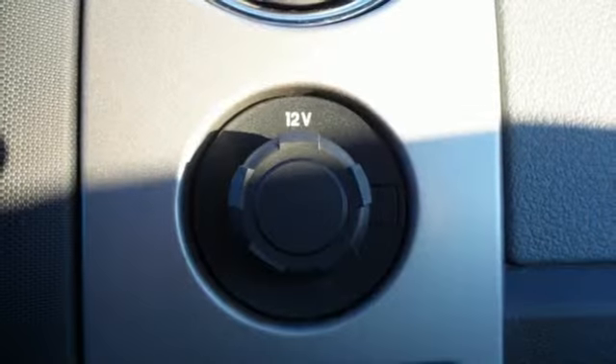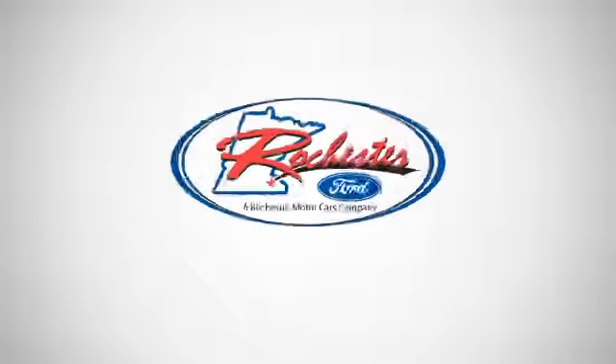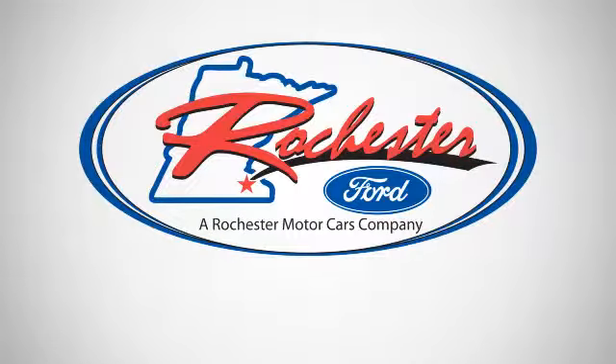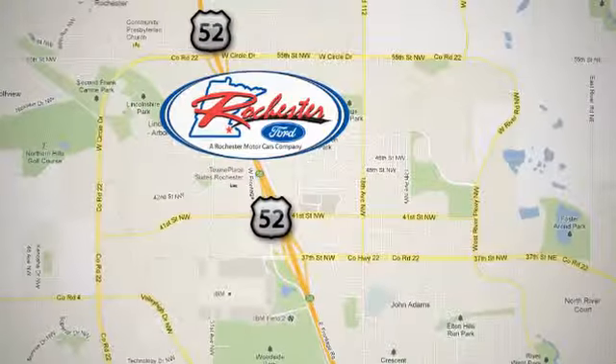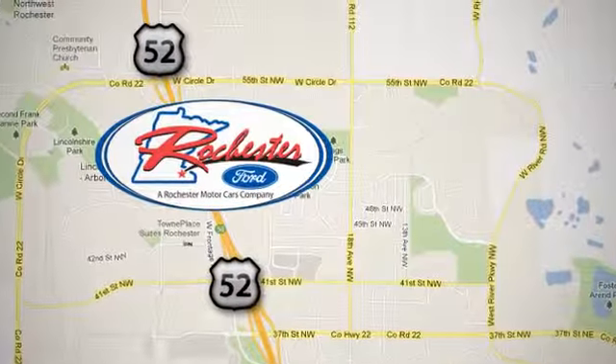Haul and protect your cargo in this pickup. Stop in today. Experience the difference at Rochester Ford. We're conveniently located between 41st Street and 55th Street NW on Highway 52 in Rochester, Minnesota.